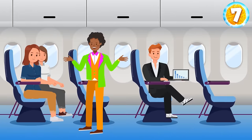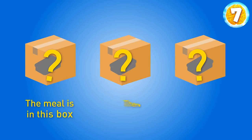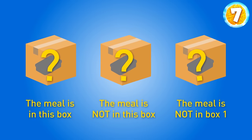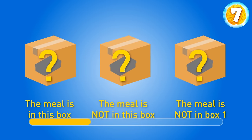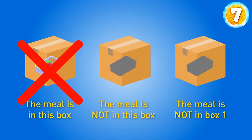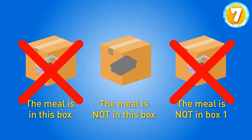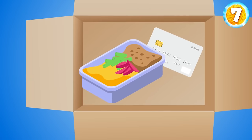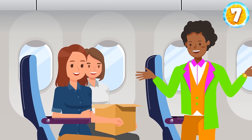It was lunchtime, and the billionaire offered Kim to play a game. There were three boxes — one contained a meal, with a statement on each box, but only one of them was true. If the food is in the first box, there are two true statements. If the food is in the third box, there are also two true statements. But we need just one true statement, so the food can only be in the second box. Kim opened the box and saw a delicious meal and a bank card. The billionaire said, 'Congratulations! You've won five million dollars. Enjoy your trip!'